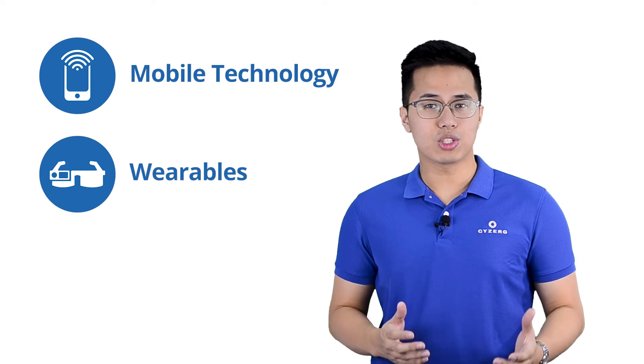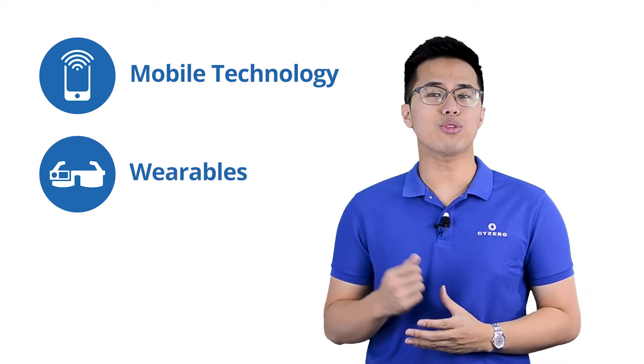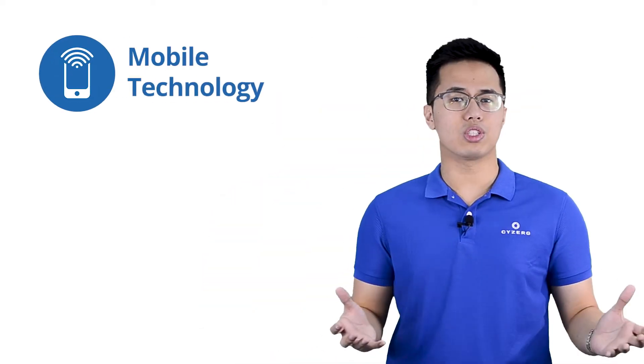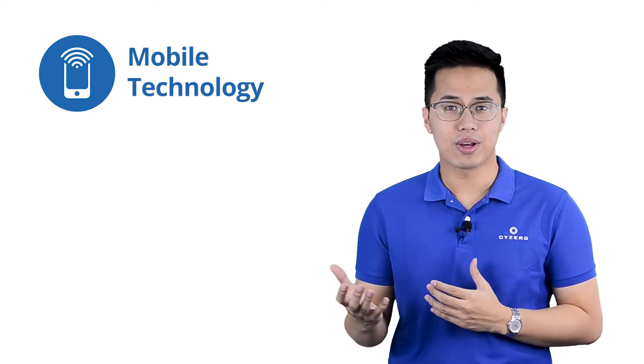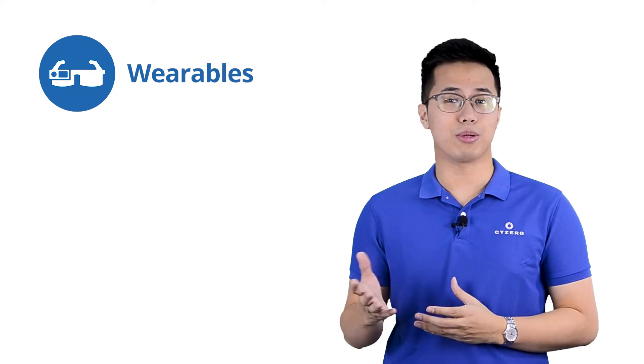Mobile and wearable technologies are devices that are carried or worn for you to conveniently interact with your system regardless of where you are. Both technologies feature two-way communication, allowing you to send and receive information anytime, anywhere. The difference between mobile technology and wearables is that mobile technologies are meant to be carried, while wearables are worn on the wrist, head, face, or any other part — hence the term wearable.